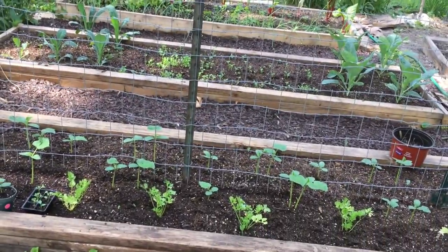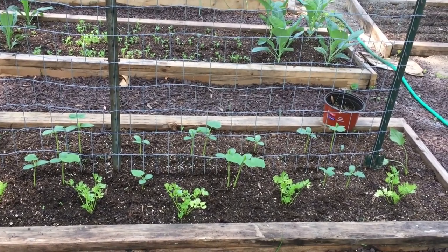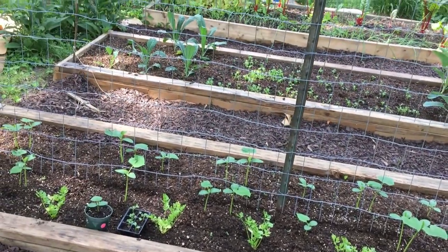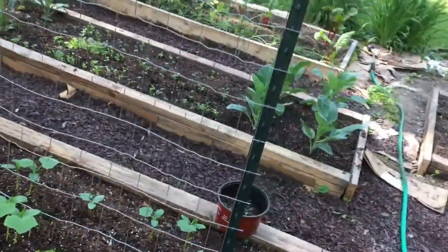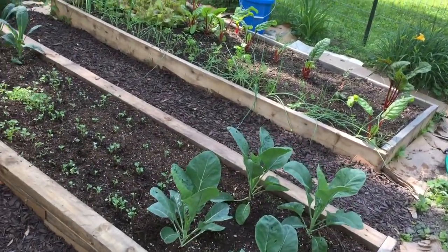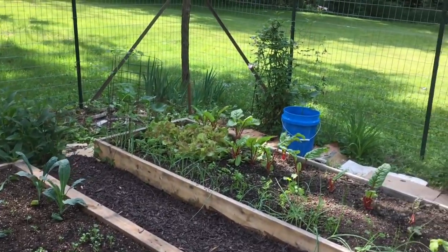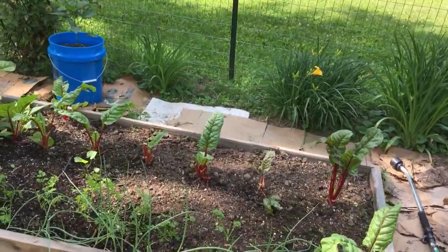All I know is it's looking pretty good. Cucumbers — that's what we got here. We've got cucumbers here, and just around the corner we've got another bed.